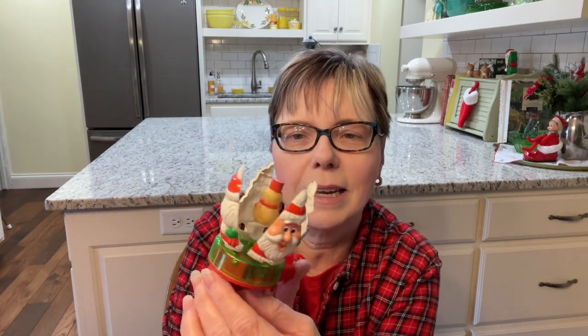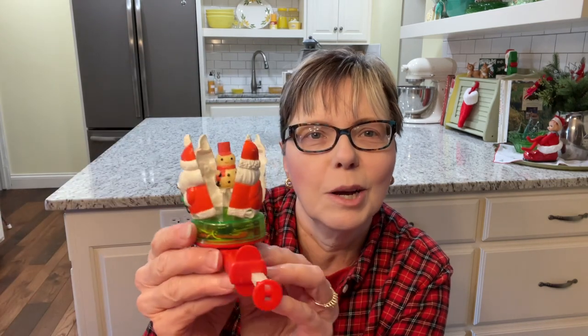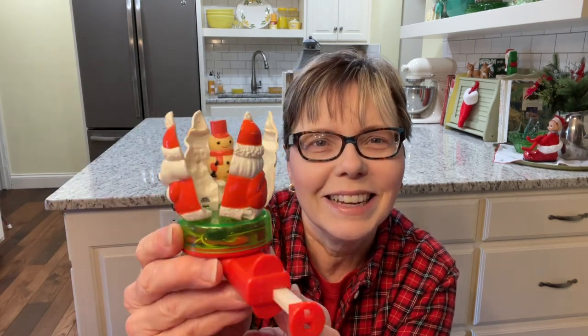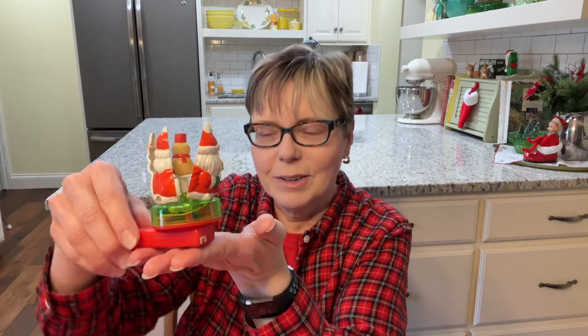I found this toy — do you remember these at all? I was disappointed; I didn't realize it was broken and it doesn't close up. But I still like it and I thought it would be cool to display like this because Santa is around the outside and then there's a little snowman inside. So I'll probably just display this on a shelf somewhere or on a tiered tray.